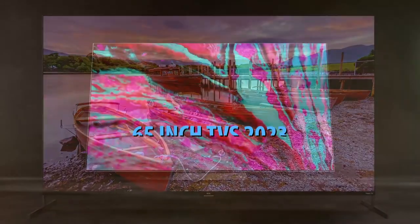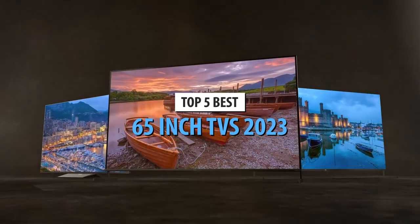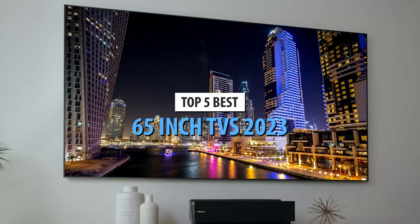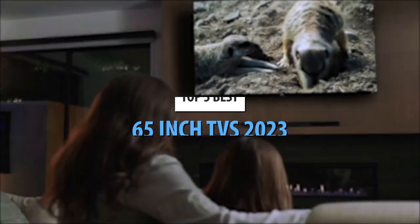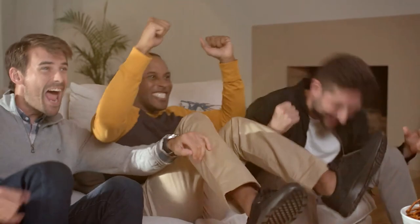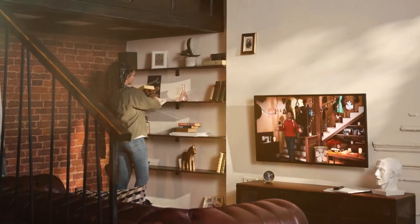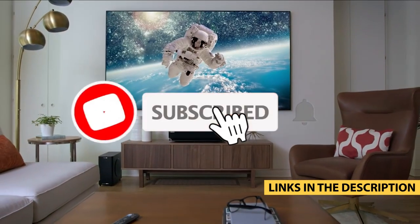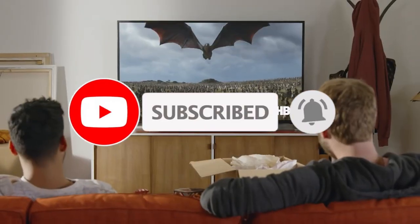What's up guys! Today's video is on the top 5 best 65-inch TVs in 2023. Through extensive research and testing, I've put together a list of options that'll meet the needs of different types of buyers. So whether it's price, performance, or particular use, we've got you covered. For more information on the products, I've included links in the description box down below, which are updated for the best prices. Like the video, comment, and don't forget to subscribe.